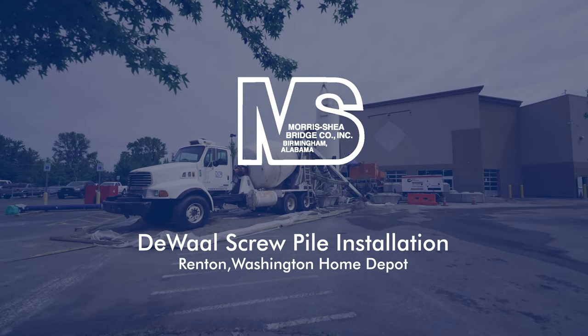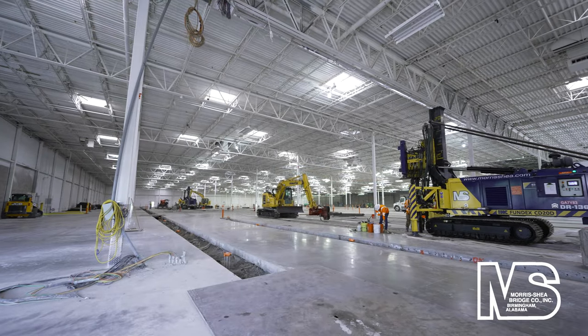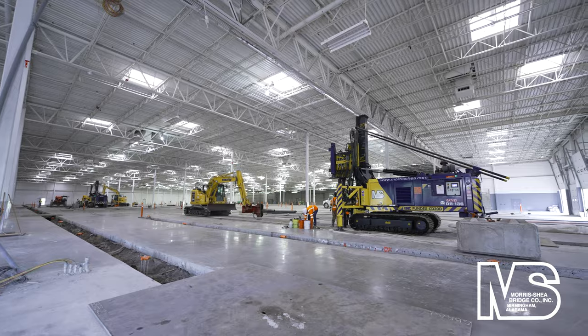Morris Shea, a leading deep foundation contractor, completed installation of DeWall screw piles at a vacant Renton, Washington Sam's Club that is being repurposed as a Home Depot.